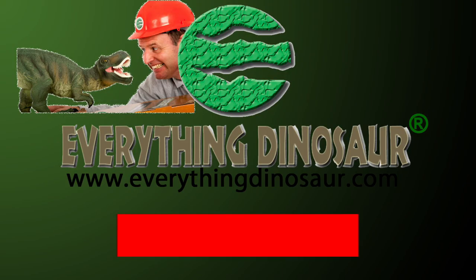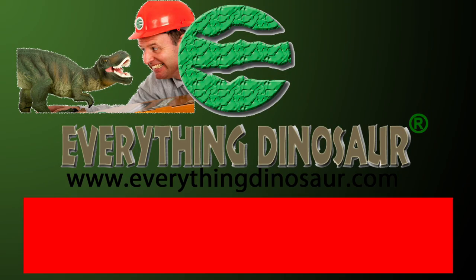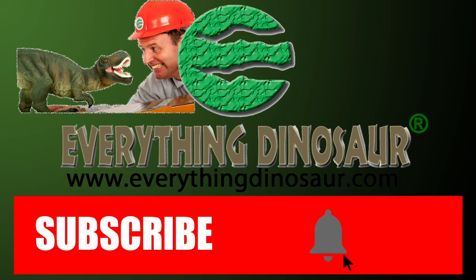After the obligatory request to subscribe to our channel, we'll crack on. Don't forget to subscribe and to hit that notification button to be part of the conversation.